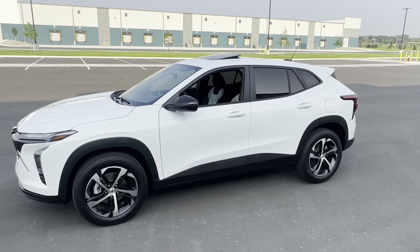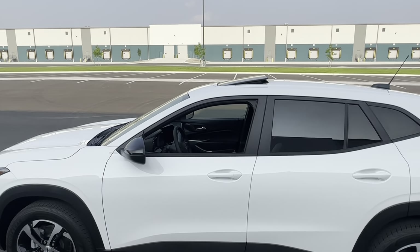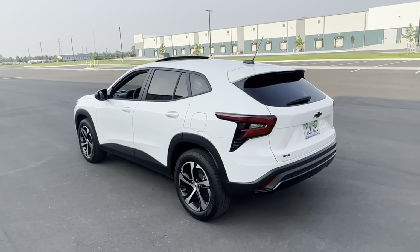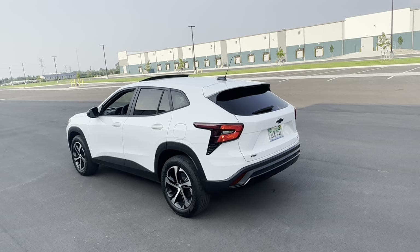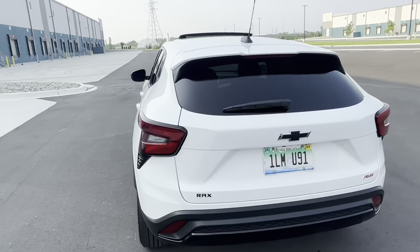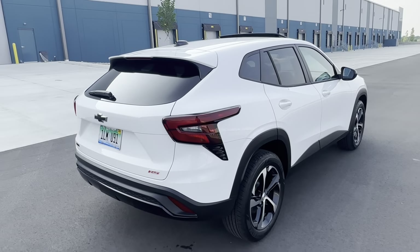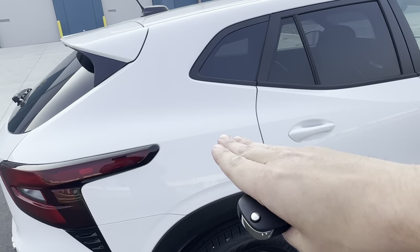I built this exact spec with the exception of color — I wanted silver, but when he told me there was a white one available I said fine, white looks just as good. This is the exact spec I built: it's got a sunroof and the driver assistance package — those are the only two options. Coming to the rear, there are a lot of incandescent bulbs on this car. The headlights are projector LEDs, but most other bulbs are incandescent. You have some nice piano black accenting down there.